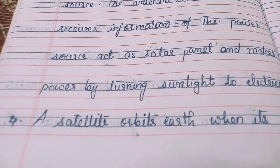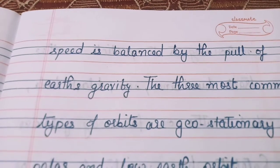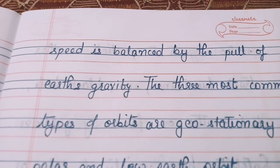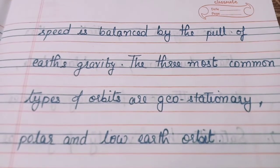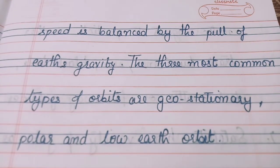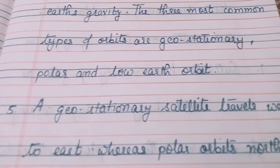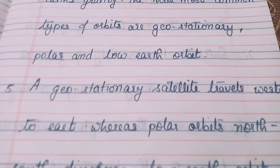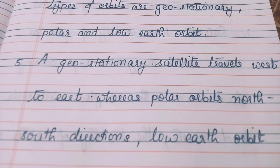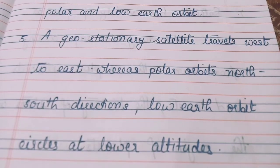A satellite orbits Earth when its speed is balanced by the pull of Earth's gravity. The three most common types of orbits are geostationary, polar and low earth orbit. A geostationary satellite travels west to east, whereas a polar orbit goes in the north-south direction. Low earth orbit circles at lower altitudes.